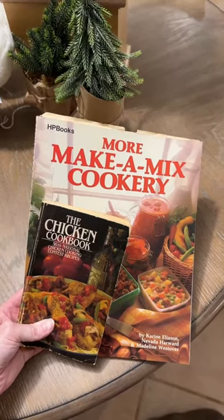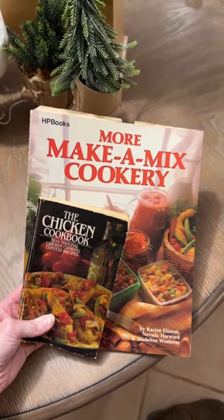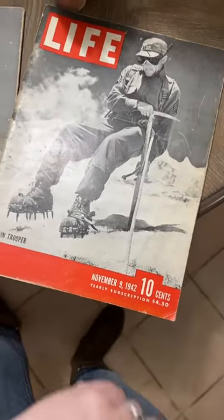I grabbed a couple of really old cookbooks — the chicken cookbook is from 1985 and the make-a-mix cookbook is from the year I was born, 1982. Ryan grabbed two more copies of Life magazine from 1944 and 1942.